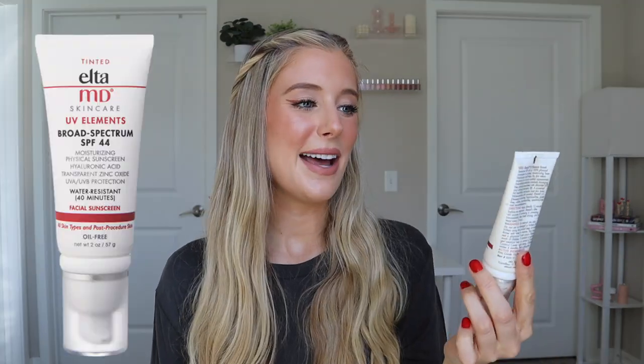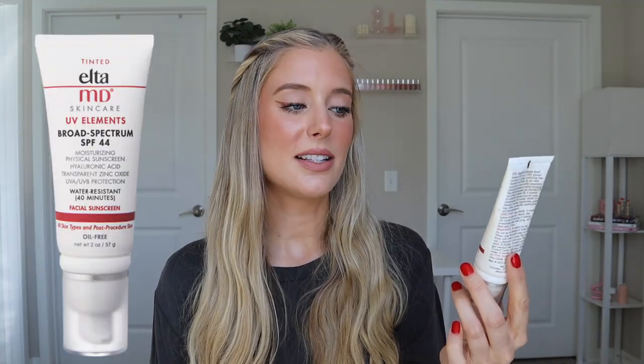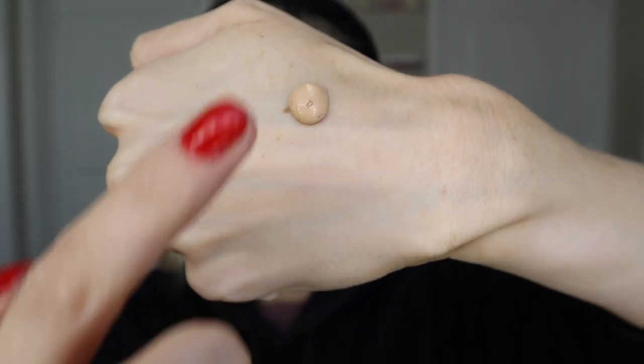Next up is the EltaMD UV Elements, an SPF 44 with two ounces of product, retailing for $34.50, and it's water resistant for up to 40 minutes. This one is also completely mineral, with 10% zinc oxide and 5.5% titanium dioxide. Other skin-loving ingredients include vitamin E and hyaluronic acid.